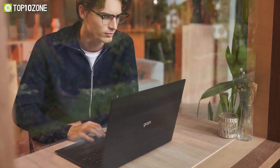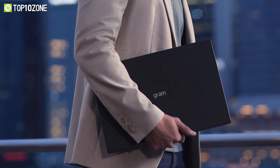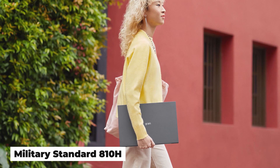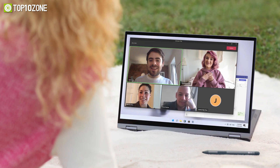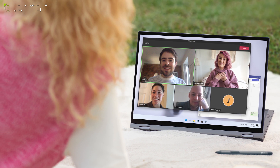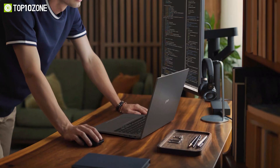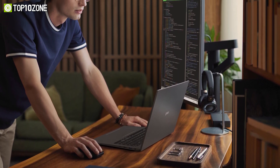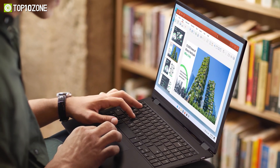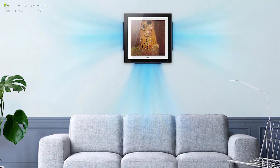The new LG Gram retains its core values of durability and portability. The 16-inch model weighs only 2.64 pounds, and its robustness is guaranteed by MIL-STD-810H verification. The 2023 LG Gram features proprietary software for enhanced security, while LG Security Guard provides protection against theft, and LG Hotkey Map and LG Display Extension improve overall usability, making it one of the best lightweight Windows laptops available.